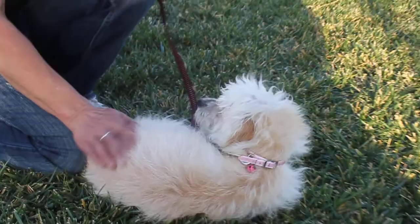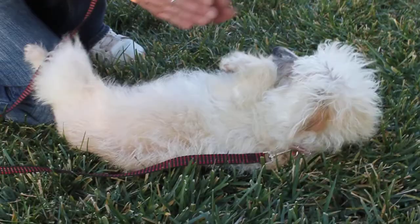This is our little Bailey and he's about a year old and he has the soft wire coat. He's so sweet. Look at him. He's like, scratch my belly, scratch my belly.